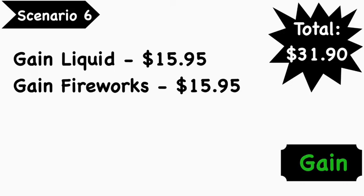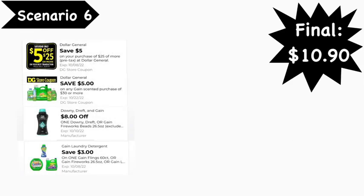Scenario number six — our final Gain scenario: you're going to pick up the Gain liquid at $15.95 and the Gain Fireworks at $15.95. Your total is $31.90. Digital coupons needed: $5/$25 digital coupon, $5/$30 Gain digital coupon, the $8.00 exclusive Gain or Downy digital coupon, and the $3.00 Gain digital coupon. Your final cost is $10.90. For this scenario, give the cashier the Gain liquid first to ensure the $3.00 digital applies to that, then hand over the Gain Fireworks so the $8.00 digital applies.